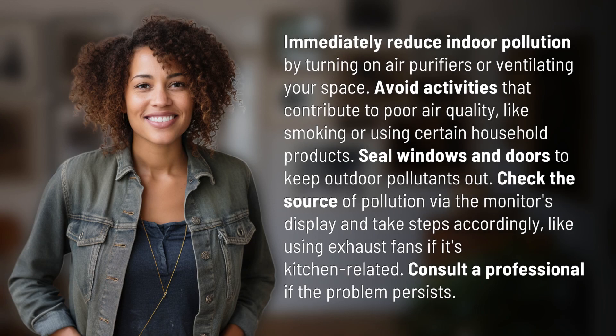Immediately reduce indoor pollution by turning on air purifiers or ventilating your space. Avoid activities that contribute to poor air quality, like smoking or using certain household products. Seal windows and doors to keep outdoor pollutants out.